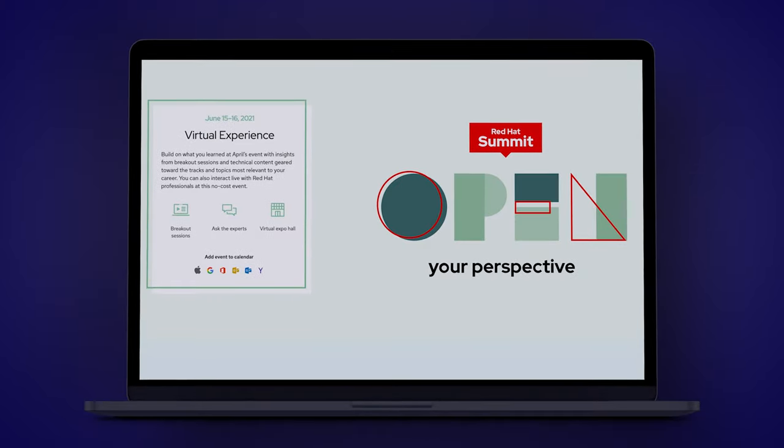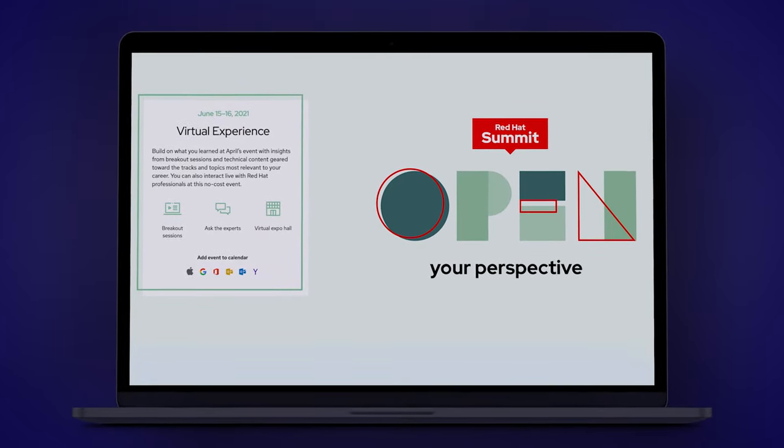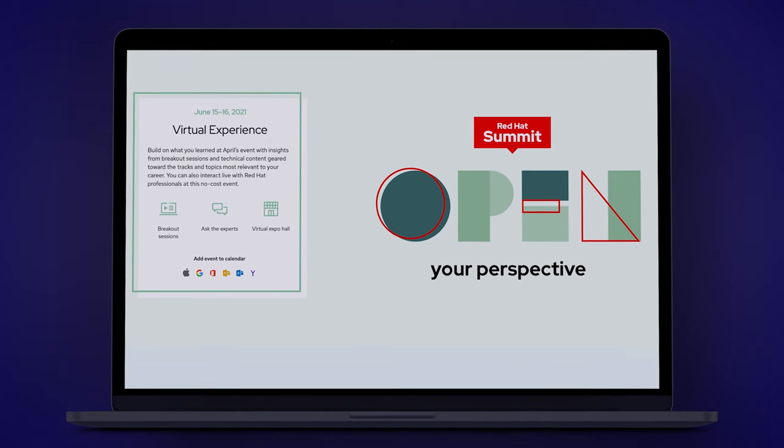You'll also learn how open source is innovating the future of enterprise. You'll get keynotes, live demos, and access to Red Hat employees. The second virtual session is also free and will be held on June 15th and 16th, and includes breakout sessions, ask-the-expert panels, and a virtual expo hall.